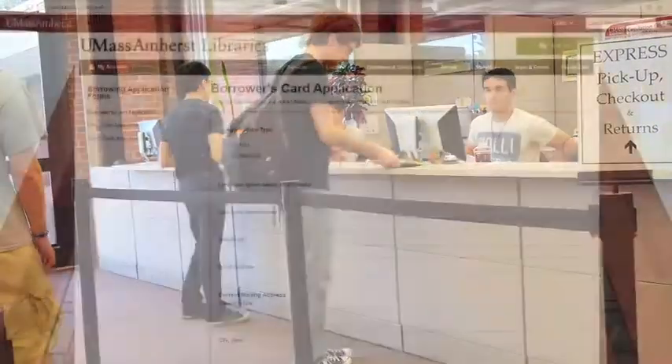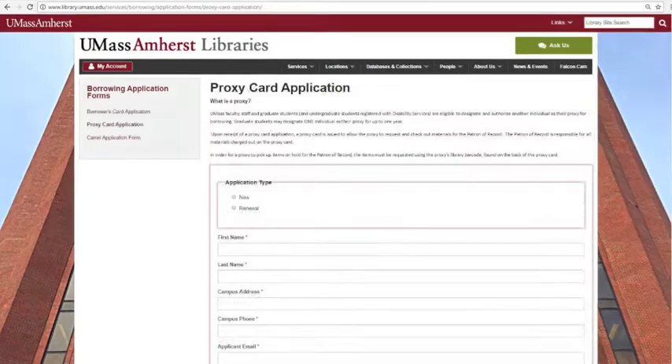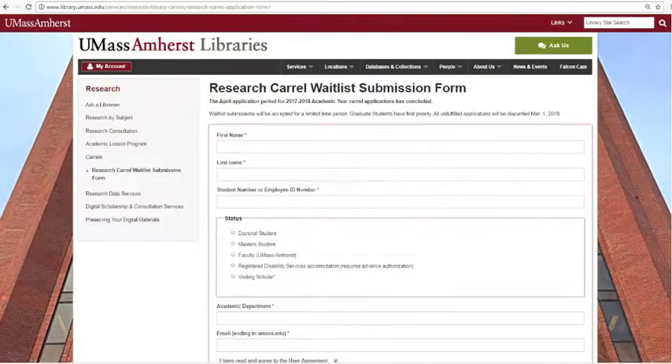This application is available on the library website, along with applications for a proxy card and study carrels for UMass Amherst graduate students, faculty, and sponsored visiting scholars.